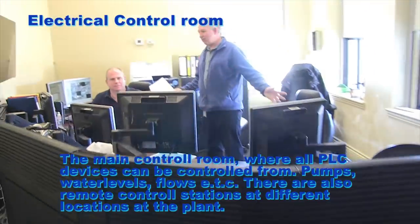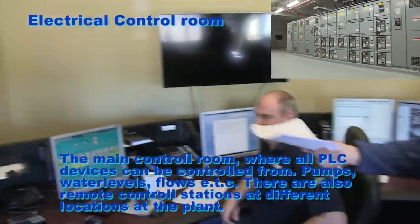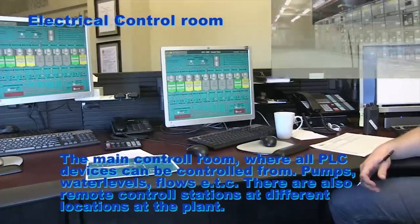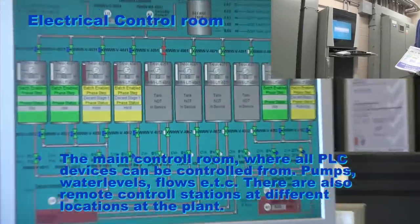The control room. The main control room is where all the programmable logic control devices are operated from. They control pumps, water levels, flows, chemicals, and more. There are also several remote control stations at different locations at the plant.